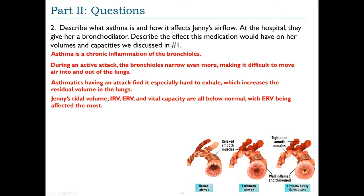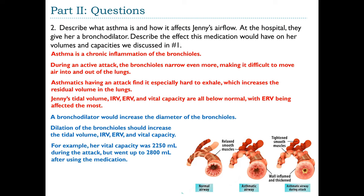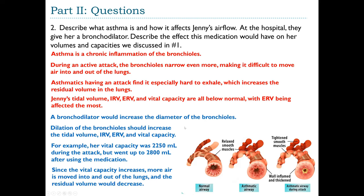A bronchodilator increases the diameter of the bronchioles, allowing more air to pass through. Dilation should increase tidal volume, IRV, ERV, and vital capacity. For example, Jenny's vital capacity was 2,250 mL during the attack but rose to 2,800 mL after using the medication. Since vital capacity is the sum of tidal volume, IRV, and ERV, as vital capacity increases, more air moves in and out of the lungs, so residual volume would decrease.